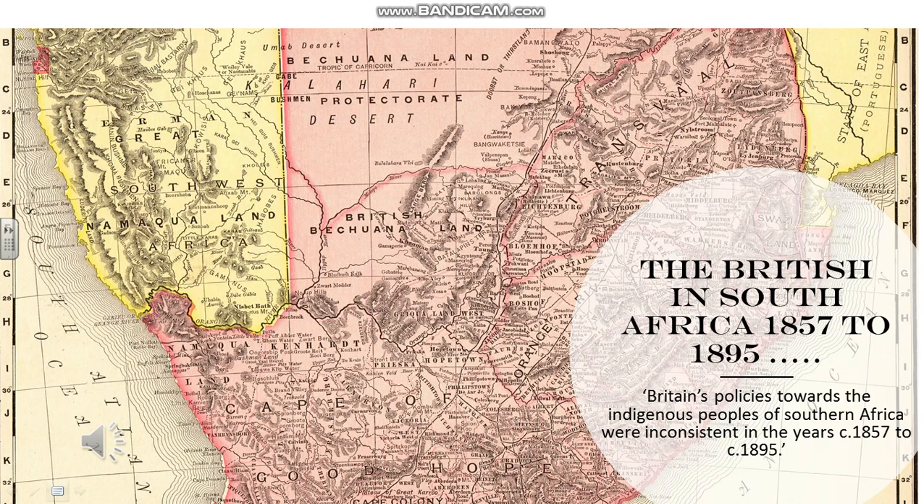Hello, I hope you're all well, and welcome to this presentation on the British in South Africa 1857 to 1895. The question is: 'Britain's policies towards the indigenous peoples of southern Africa were inconsistent in the years 1857 to 1895.' This was a question in last year's exam paper, although it was up to 1890, but I've made it up to 1895. This presentation will give you some ideas as to how to answer this question — you've still got to do some of your own thinking.